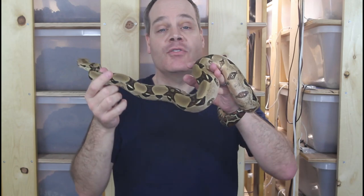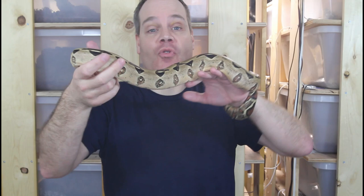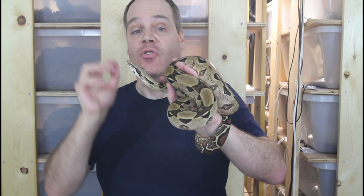Hi guys, Brian from Brian Boas here. There are some really expensively priced boas out there and I'm always amazed by some of the crazy prices that some of these boas go for. Today I want to review some of the most expensive boas available including both locality and morph boas. I'm even going to discuss some boas that aren't even available yet on the market but when they hit the market they're sure to be crazy sky-high, so make sure you stay tuned.